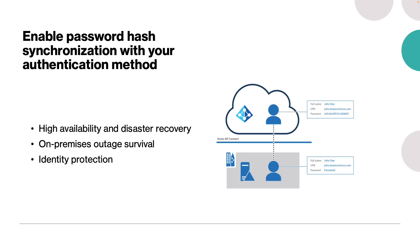Password hash synchronization should be used alongside whichever authentication method your organization chooses, because it provides high availability and disaster recovery. It also provides on-premises outage survival: if your on-premises environment suffers a cyber attack or disaster, your users can still communicate with cloud resources. Additionally, it provides identity protection — one of the best ways to protect users in the cloud is to have Azure AD Identity Protection, which we will cover in detail in coming lessons.